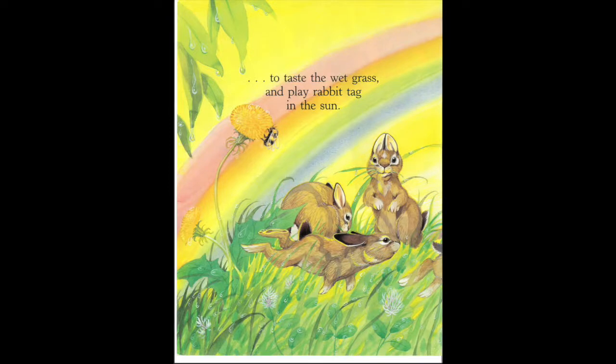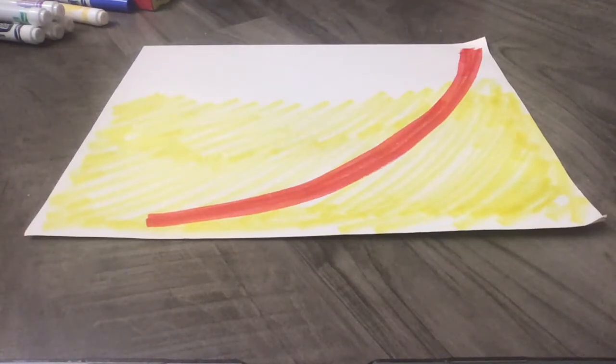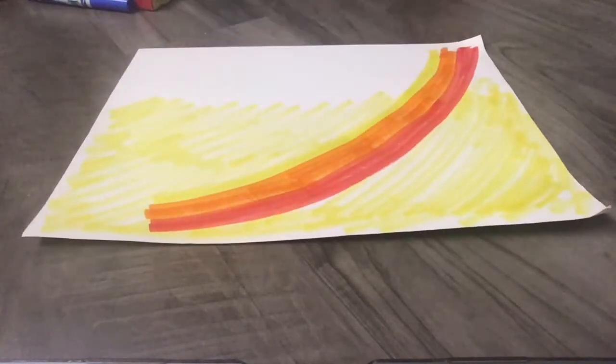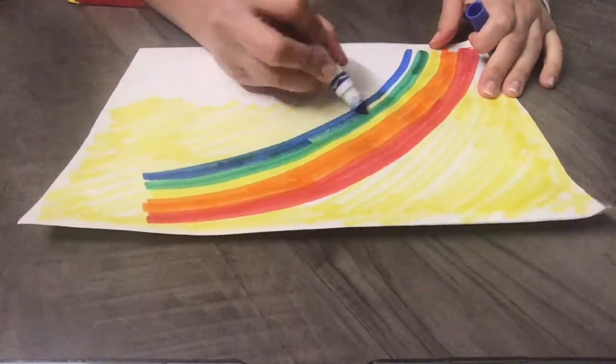That's right! Red, orange, yellow, green, blue, and purple. Rainbows come out after it rains, just like in the story. The rabbits had to hide from the rain, but once the showers or rainfall was over, they could come out and play again. And when they did, there was a rainbow in the sky.